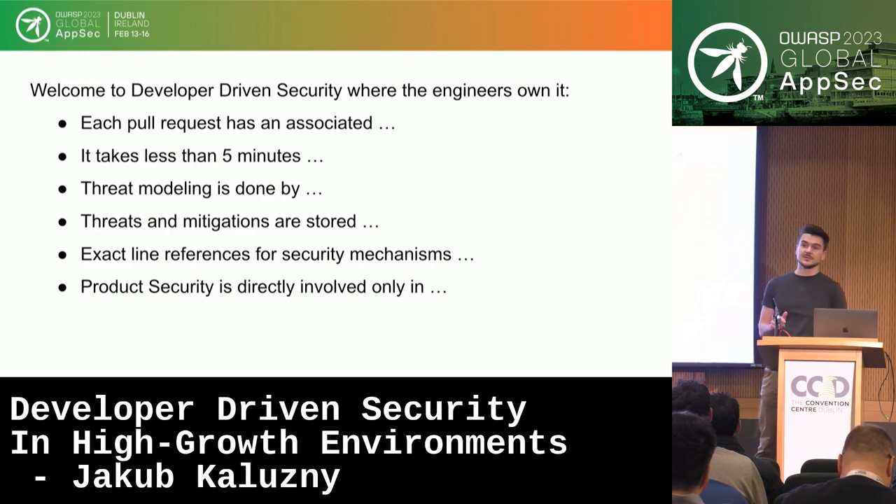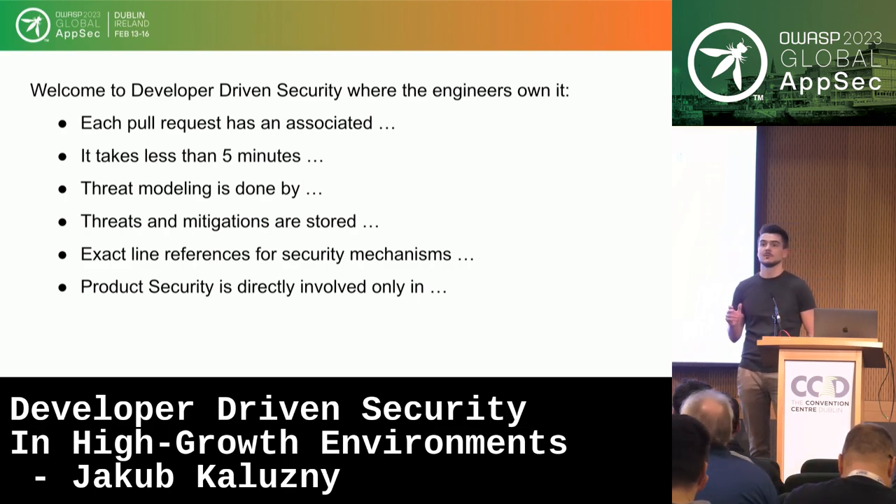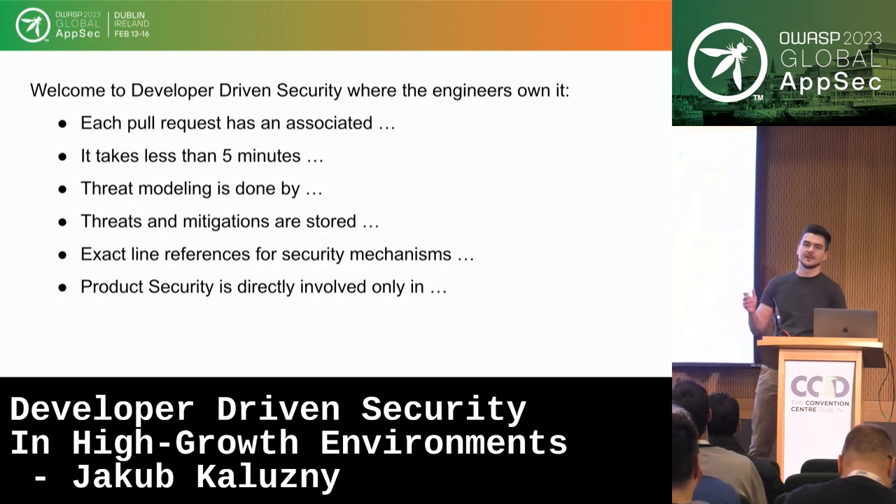Threats and mitigations are stored as code, as gherkins. They are machine-readable and stored in a database. We have exact line references for security mechanisms. For example, if the threat is malicious input from the user, the mitigation is validation against a specific format, and the security mechanism — the function that actually validates the input — is referenced and attached to that threat and mitigation. So you have the threat, the mitigation, and the validation all in the same place.